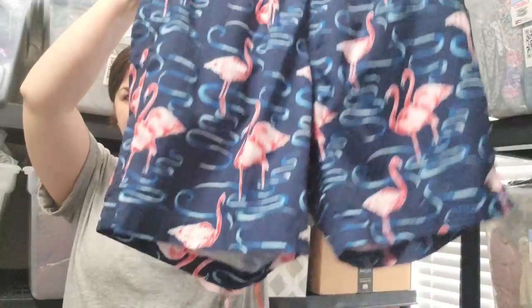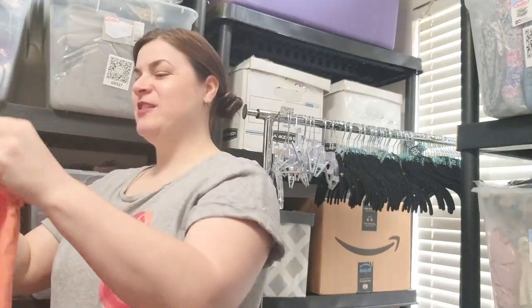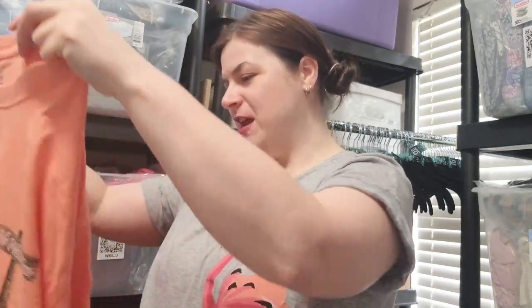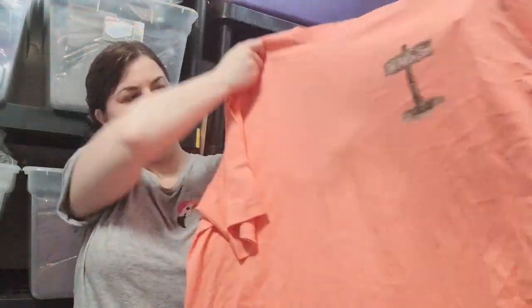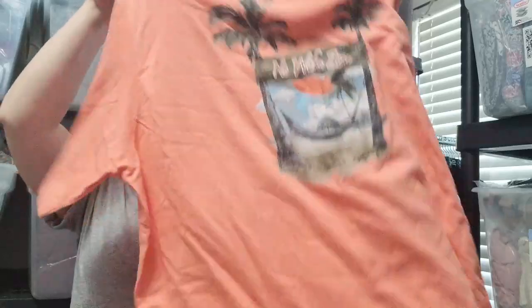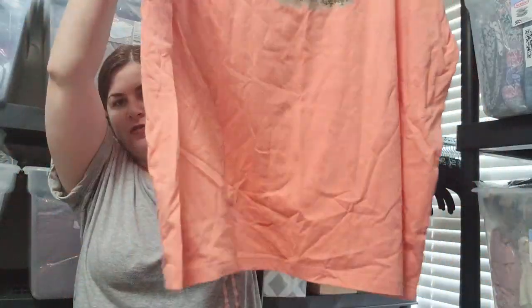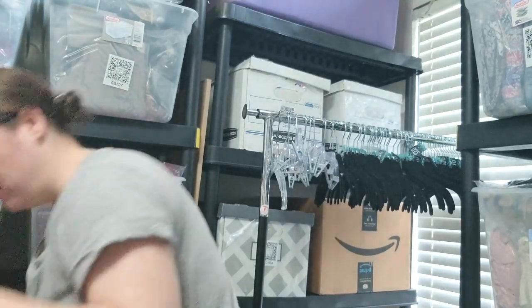Here's another graphic tee. This is by Caribbean, a 3X tall. I haven't heard of that, but it's a really nice coral-y color. It's got a print on the front and it's just a short sleeve top on the back. I'll look up Caribbean.